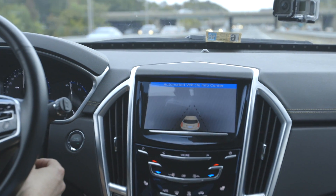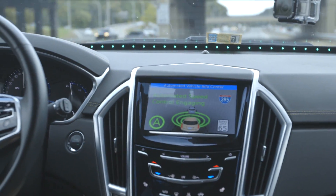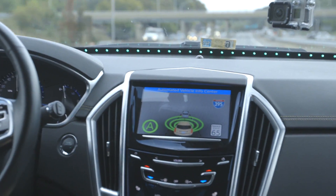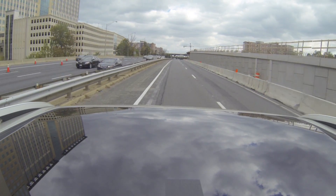I'm going to go ahead and re-engage automation. Automated control engaging. The vehicle is back in control, maintaining our speed and lane position, and monitoring the environment ahead.